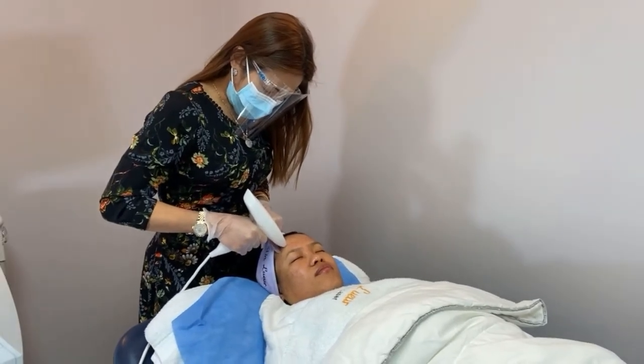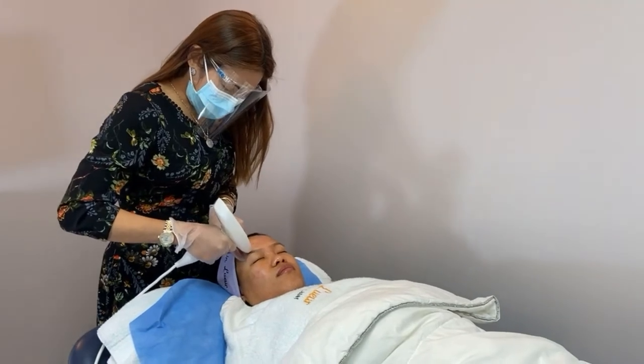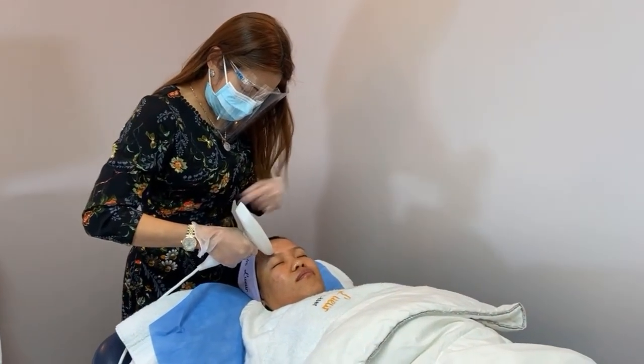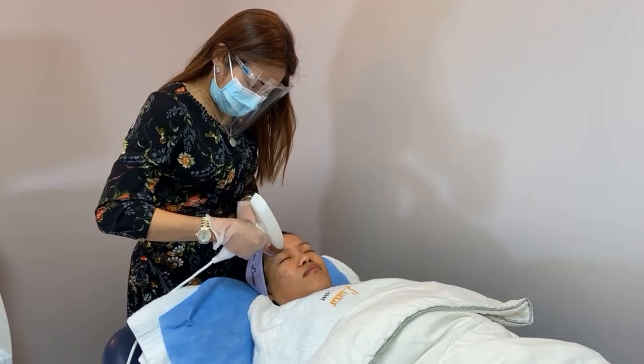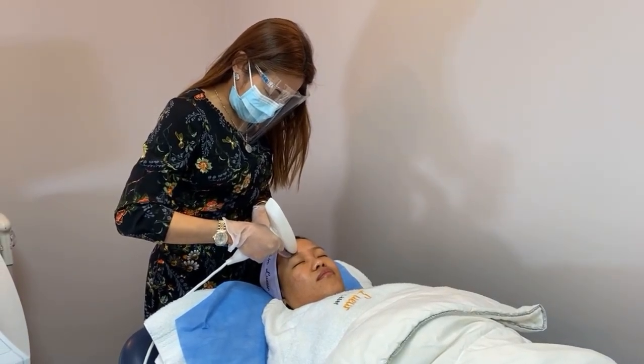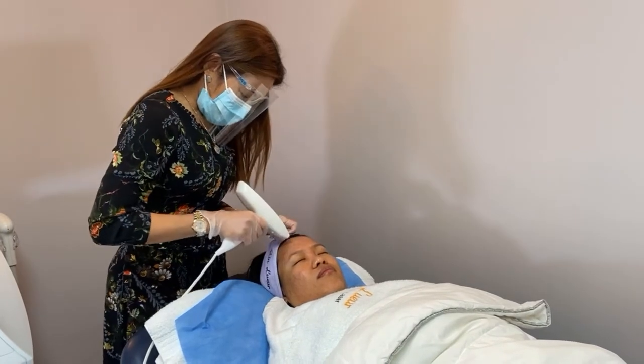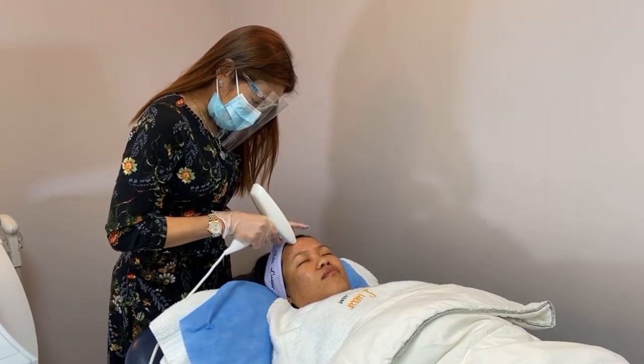Watch out for before and after photos for this one, because all of you would be amazed — she will really look younger and her skin will be so bright, clear, and lighter. This is really used for skin lightening as well. That's why lots of clients really love this.